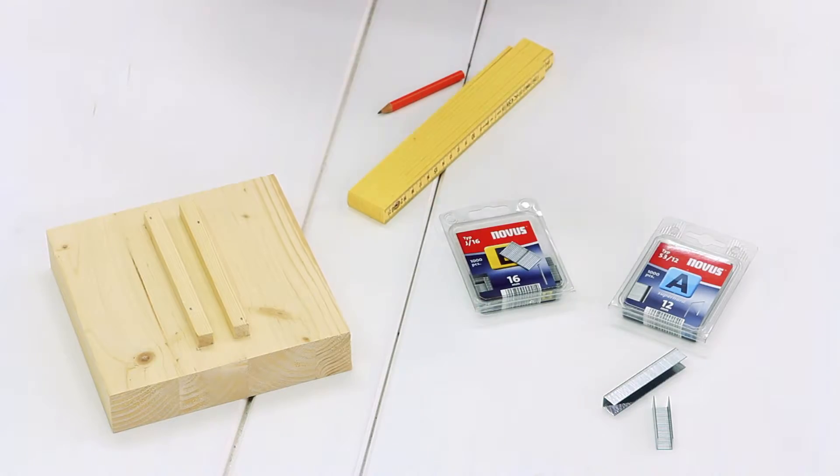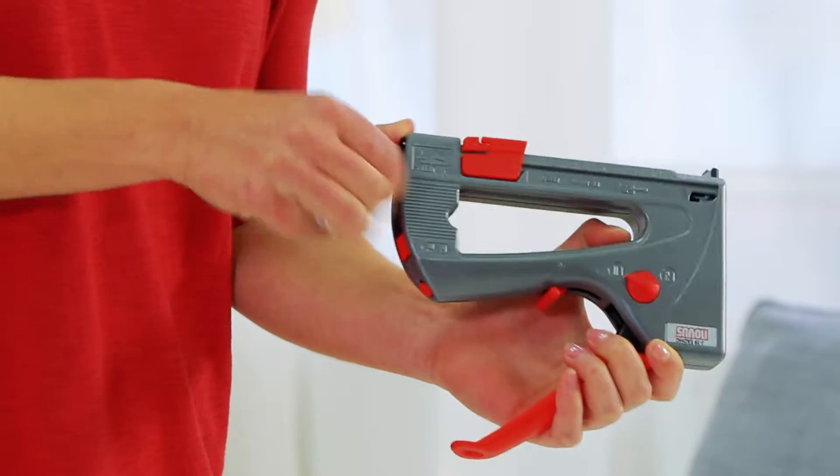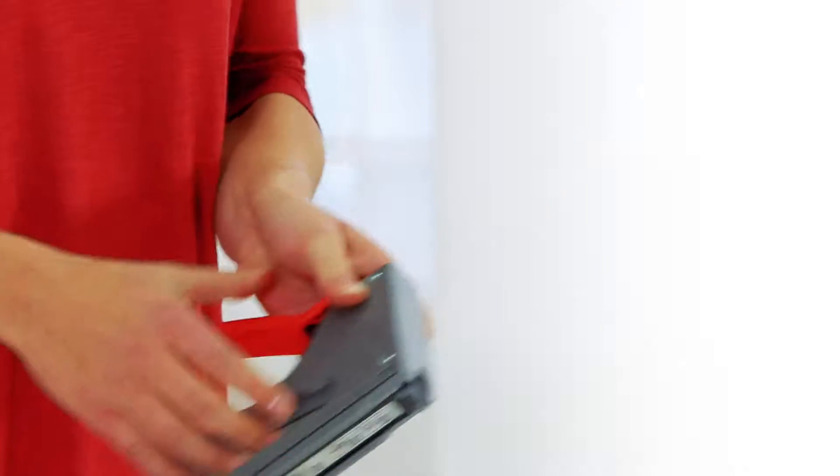What's particularly important to us is the universal nature of our tools. Every job needs a specific fastener. We've made it possible to use various fasteners with just one Taka, so that all sorts of different jobs can be done with one and the same tool.